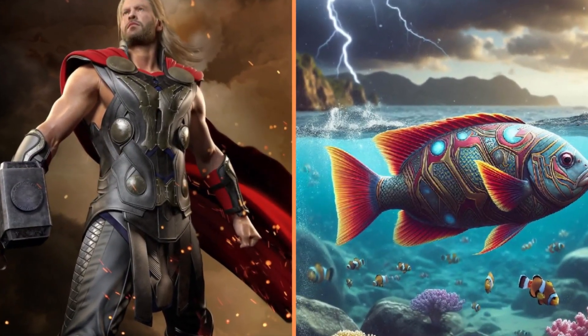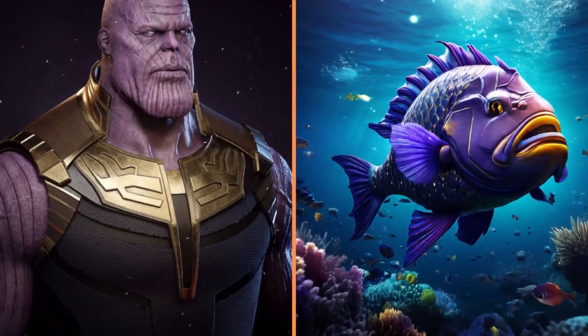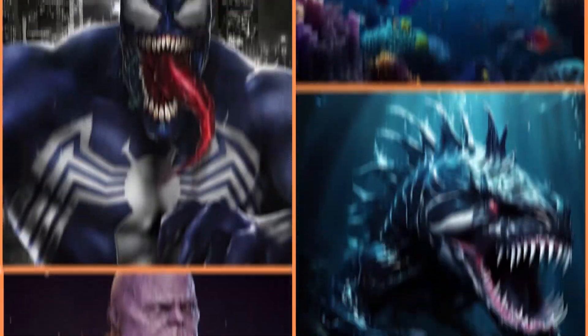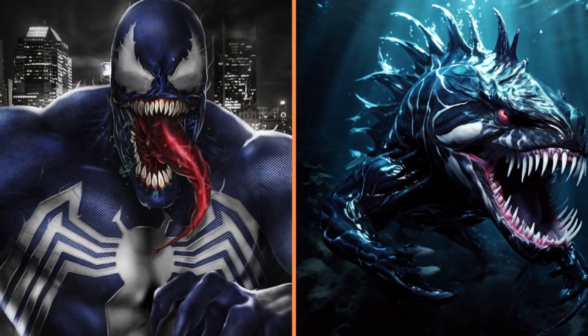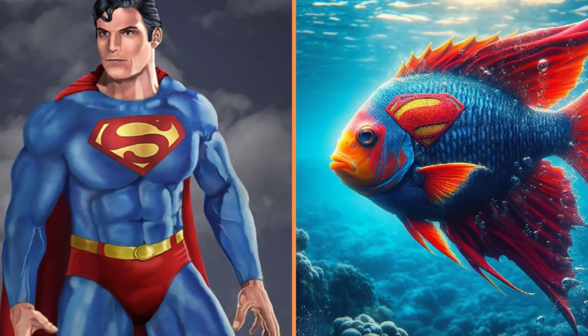A fish that's very fond of lightning — Thor. The majestic purple fish is Thanos. One of the most dangerous fish is the Black Fish Venom. A beautiful Superman fish with a cape fin.